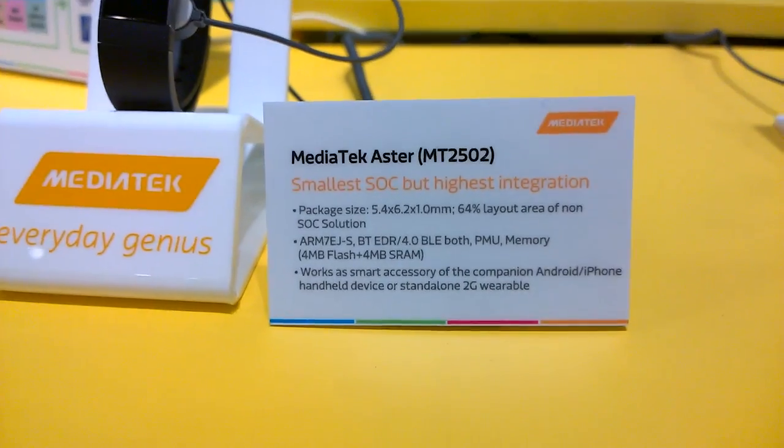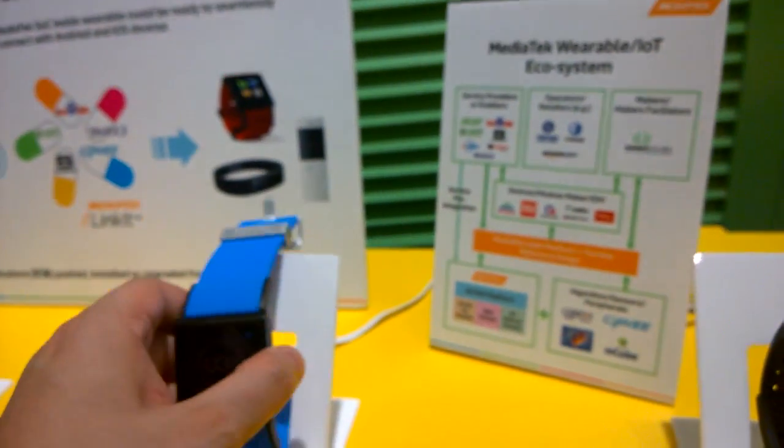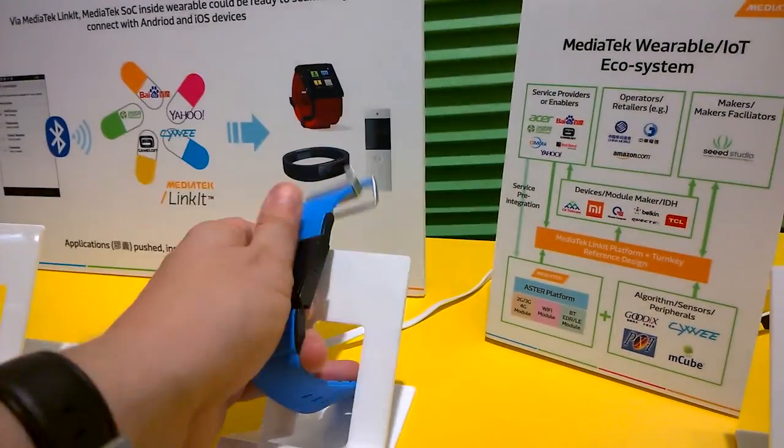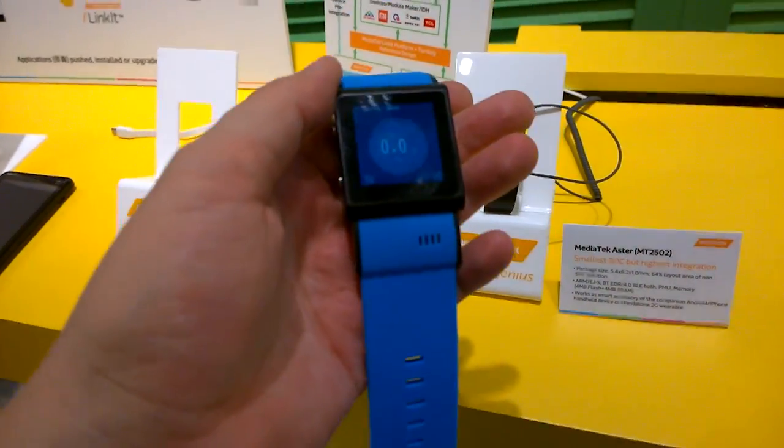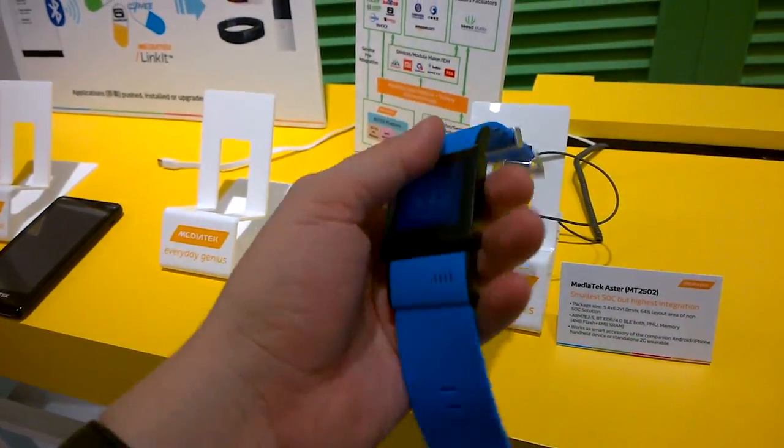As you can see here, you have all the specs. They have a bunch of smartwatches here, and keep in mind that these are all tech demos just showcasing what MediaTek is capable of doing right now.